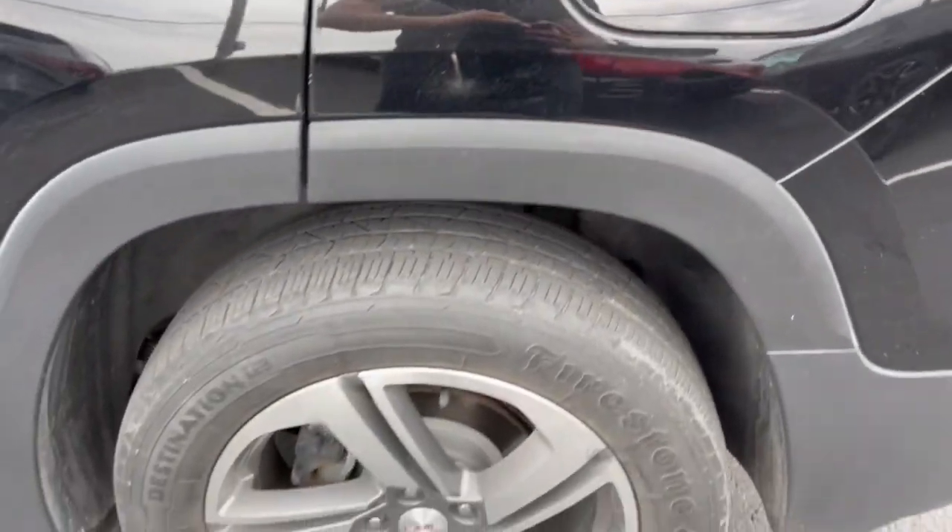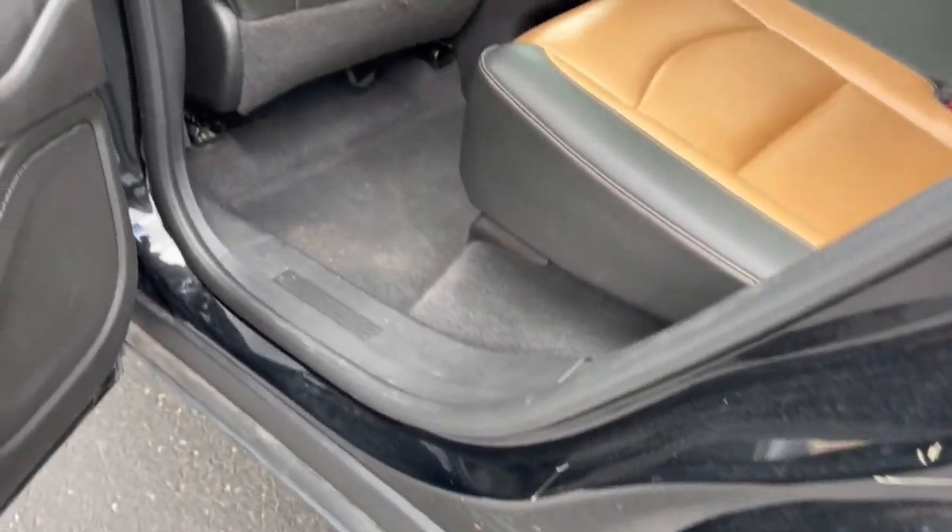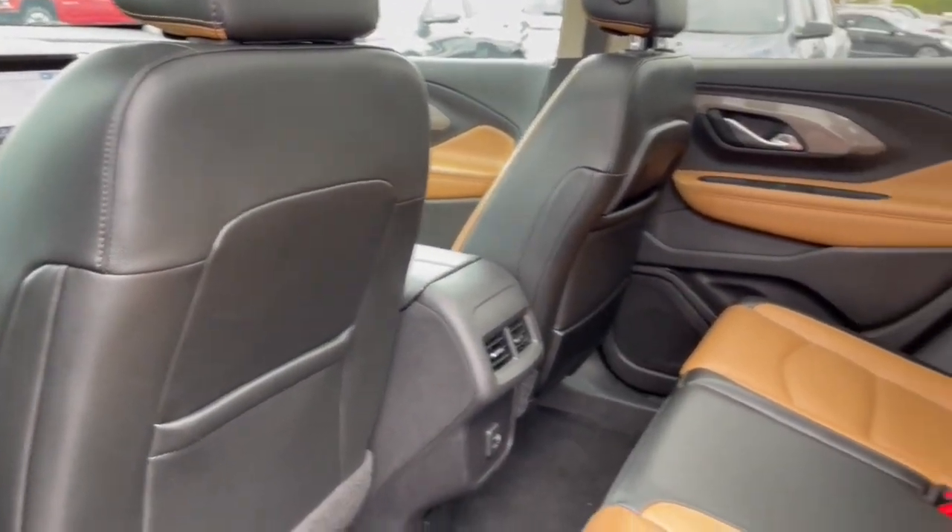Practicality blends with distinctive style in this good-looking Terrain. See for yourself when you take it out for a test drive. Our professional staff looks forward to giving you excellent service.